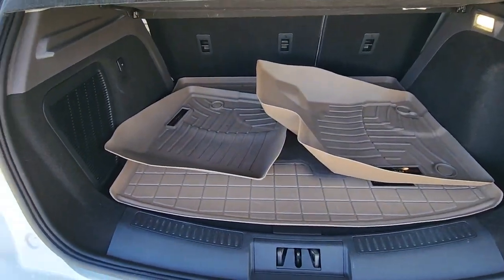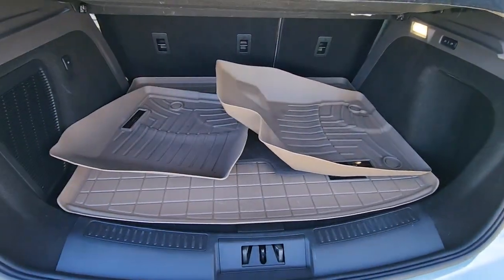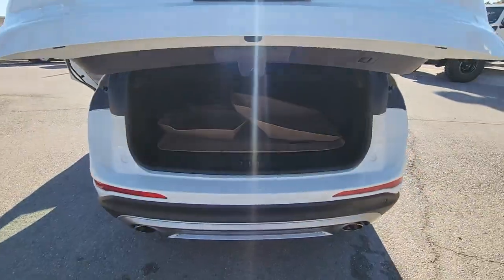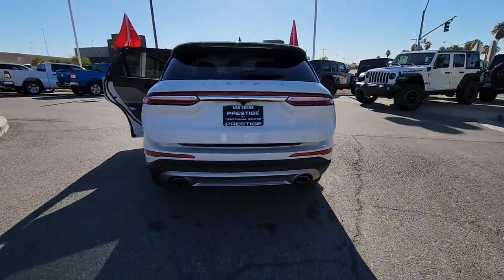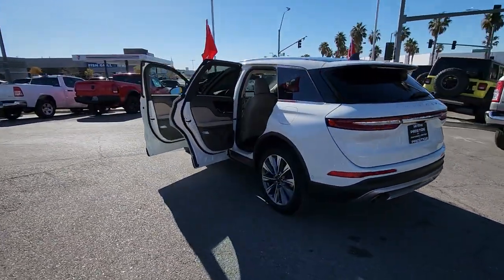These are just some of the great options this vehicle comes with: navigation system, keyless entry, satellite radio, heated mirrors, power liftgate, power passenger seat, heated front seat, power driver seat, electronic stability control, and dual zone AC.